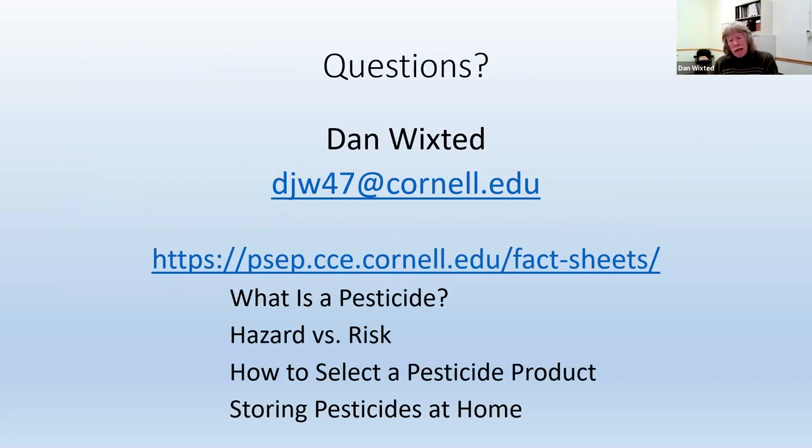I also want to mention our website. We have several other fact sheets that will be useful to homeowners: what is a pesticide — because a lot of people think it just means insecticides, but it also means herbicides, rodenticides, even disinfectants — an article on hazard versus risk, how to select a pesticide product, because now if you can't use Gordon's Grub No More, what else can you use? That fact sheet tells you how to go to the store and find something that will work. And again, the storing pesticides at home fact sheet. With that, I'd be happy to answer your questions.